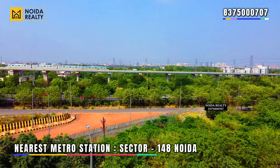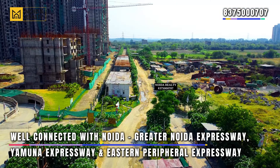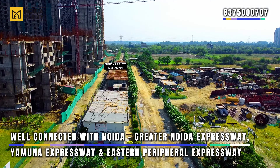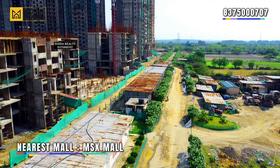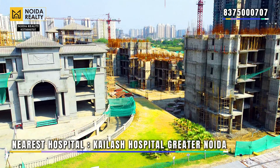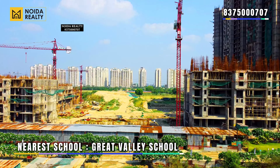The nearest metro station lies nearby Sector 148, Noida. Sector 152 is very well connected with Noida Greater Noida Expressway, Yamuna Expressway, and the Eastern Peripheral connectivity. The nearest mall is MSX Mall, the nearest hospital is Kailash Hospital Greater Noida, and the nearest school is Great Valley School.